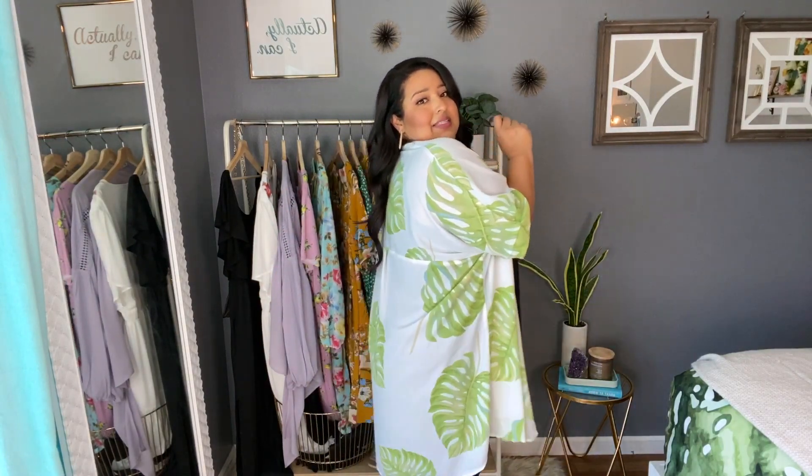This is going to come in clutch on those hot days. You could also wear it as a bikini cover-up at the pool if you don't want to be all exposed. Total cuteness, guys. I love it. Absolutely. It's a 10. It's a must.